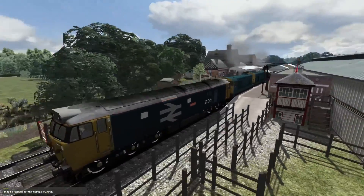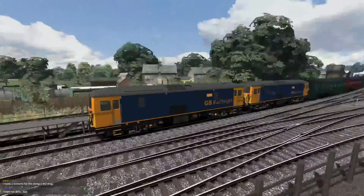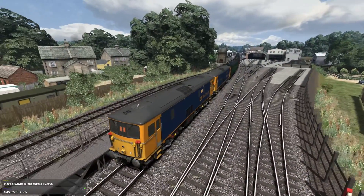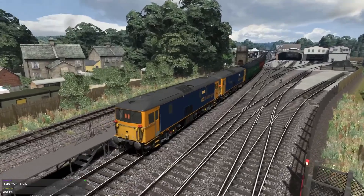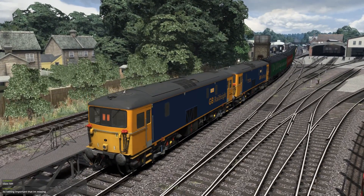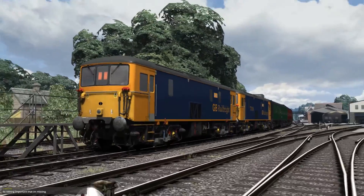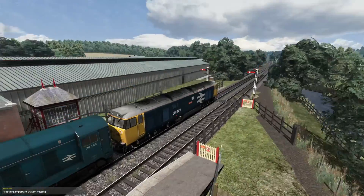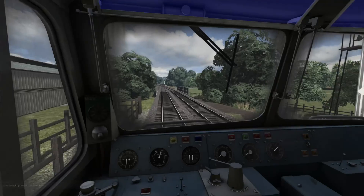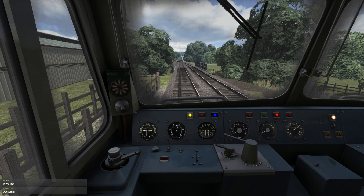We're in the cab of a Class 50 with 220s, 12 coaches and two 73s. This is the Bluebell Railway, which is available for free on Steam. We're doing a little bit of a diesel gala from Sheffield Park to East Grinstead — this is going to be good. We'll throw our headlights on and get ourselves to forwards.